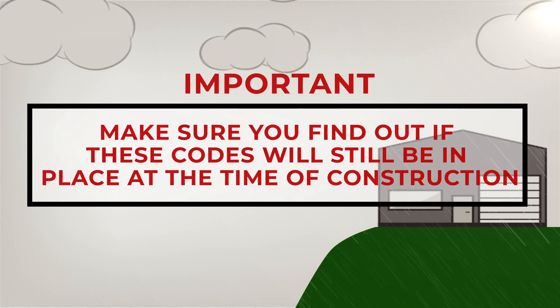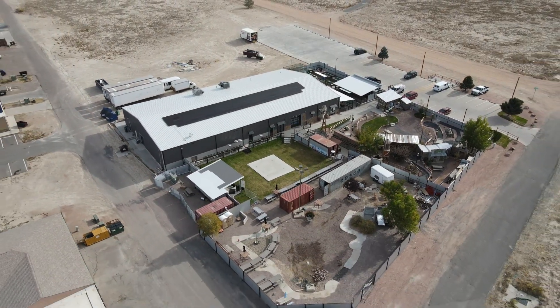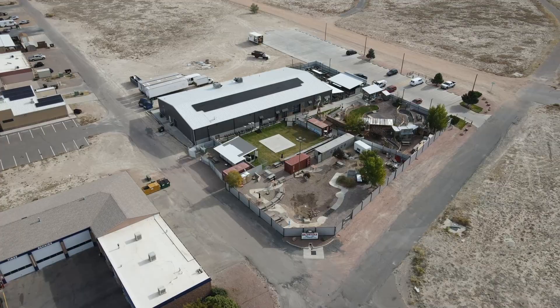Make sure you find out if these codes will still be in place at the time of construction. Obtaining this information is usually not as hard as it sounds, and doing so will help keep the cost lower by helping avoid having to redo anything.